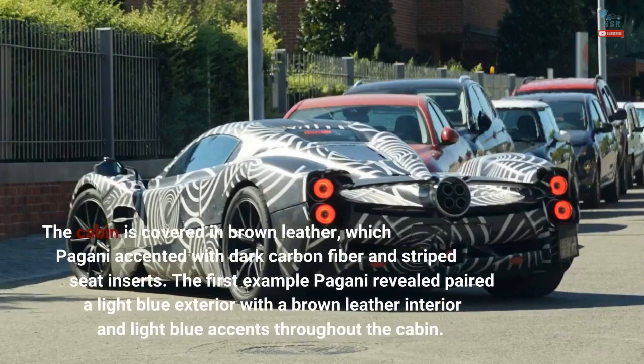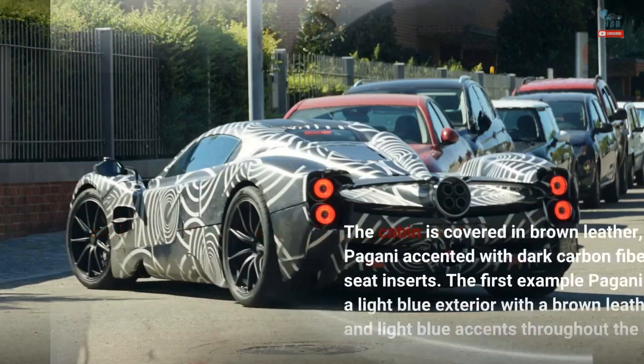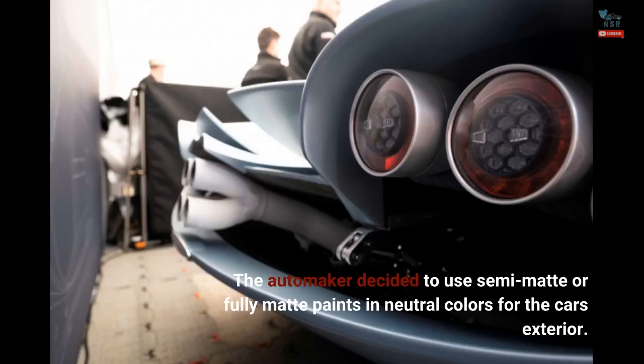The cabin is covered in brown leather, which Pagani accented with dark carbon fiber and striped seat inserts. The first example Pagani revealed paired a light blue exterior with a brown leather interior and light blue accents throughout the cabin. The automaker decided to use semi-matte or fully matte paints in neutral colors for the car's exterior.